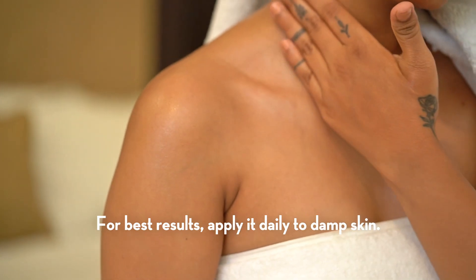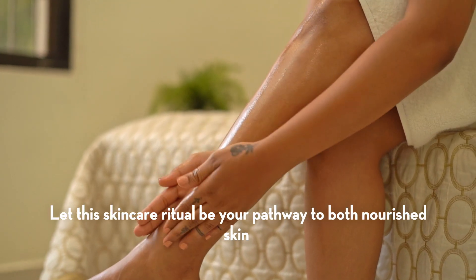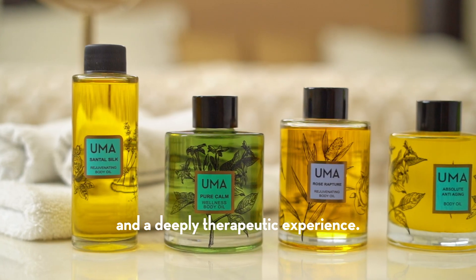For best results, apply it daily to damp skin. Let this skincare ritual be your pathway to both nourished skin and a deeply therapeutic experience.